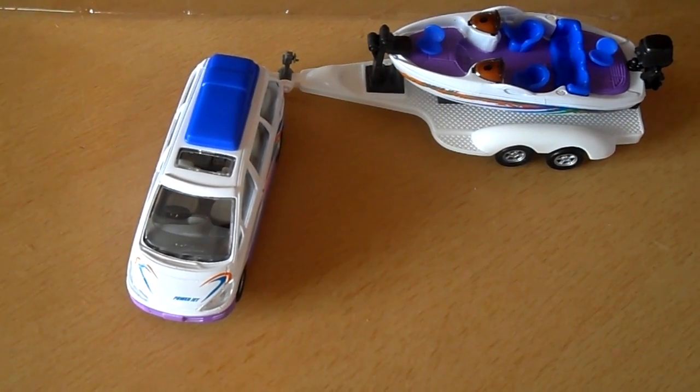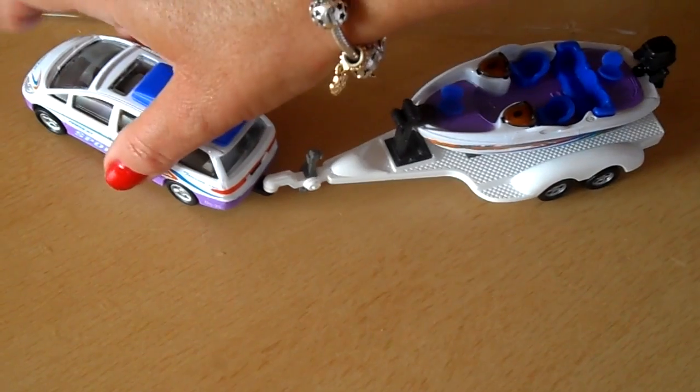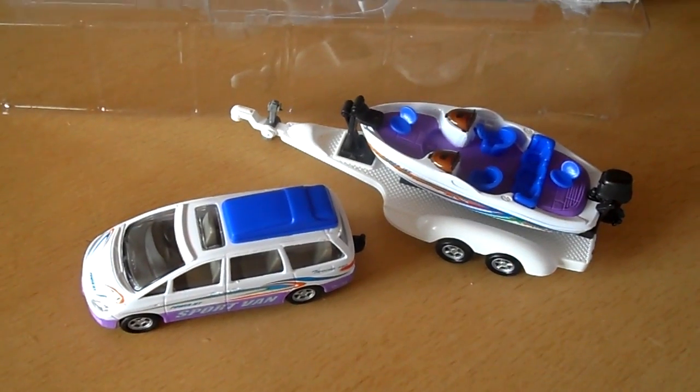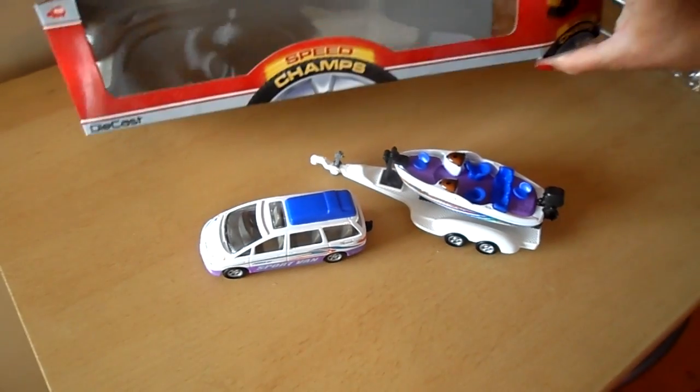I think it's a splendid little die cast toy there, it's very detailed. We've got dozens of Dickey toys — they're one of our favourite manufacturers on our channel, so please have a look at those. Certainly check out the fire engine and the recycle truck.